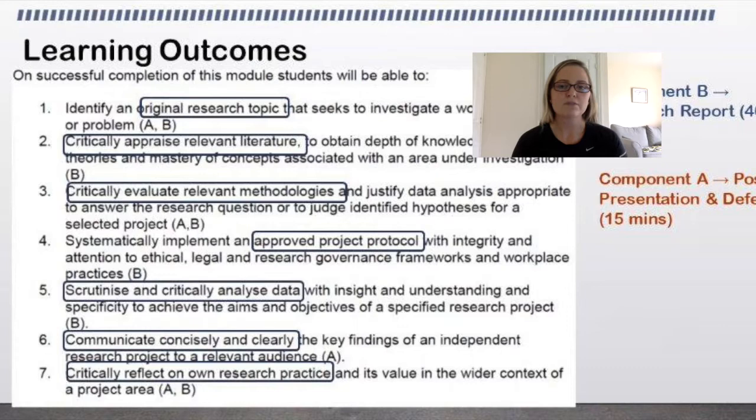You need to be able to reflect on your own research practice. How did you cope under pressure? Were you honest? Were you rigorous? Could you have done more? Did you find it difficult to get participants, and how did you get them? Were you creative?